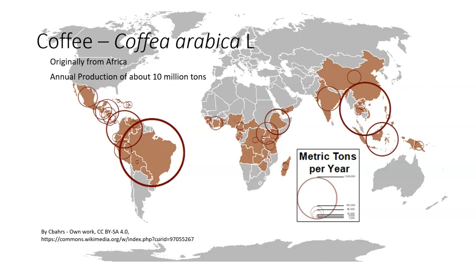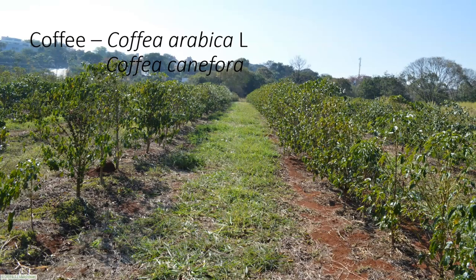Coffee is planted from seed. The seedlings are then planted in the field. Coffee is basically what we call a plantation crop — it is planted in large areas. You can see in this picture it is planted in rows. This is a rather large plantation area that was just coffee.